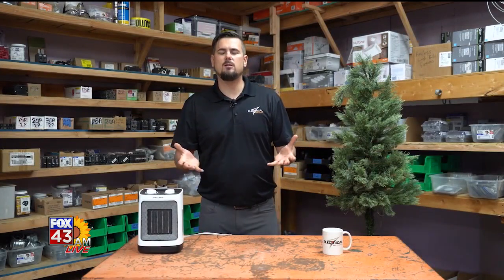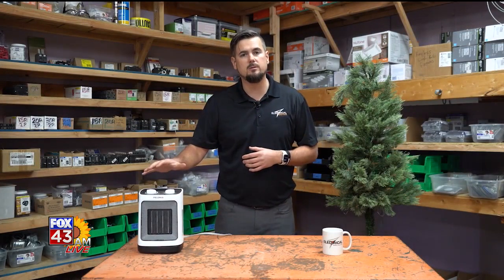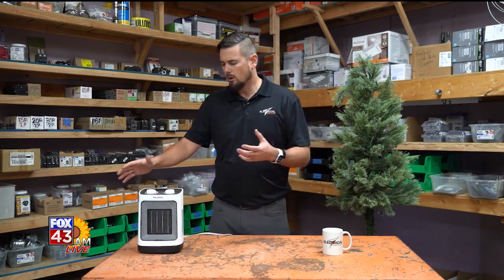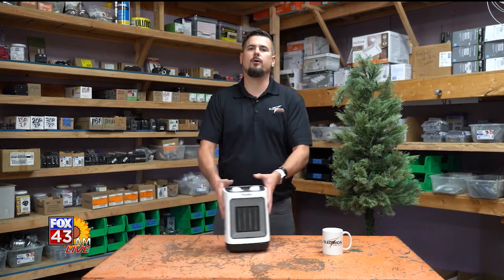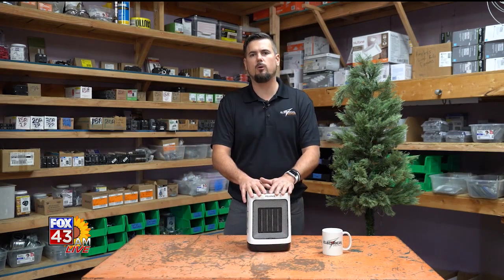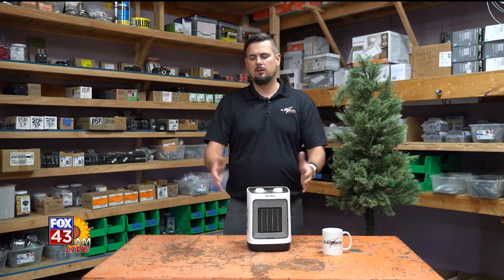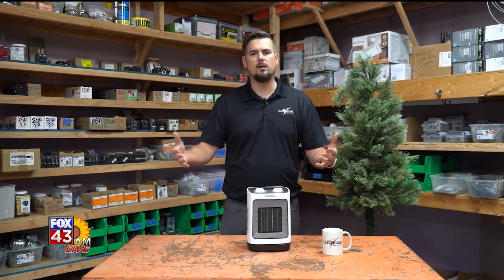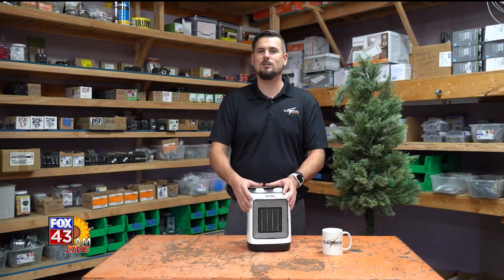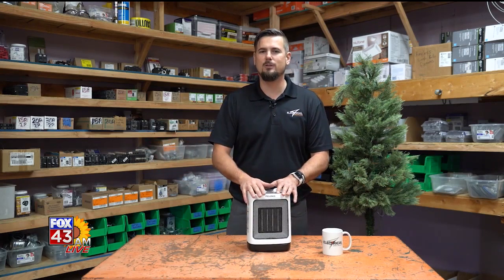We want to talk about some safety tips when you do use them, because a lot of us don't have many other options sometimes. If you want to use a space heater in your home, you want to make sure everything flammable is at least three feet away. This could mean a drape on a window, bedding, or a pile of clothes. Not all of us get our laundry put away after we wash it, so make sure that pile of clothes is at least three feet away if you're going to be using one.